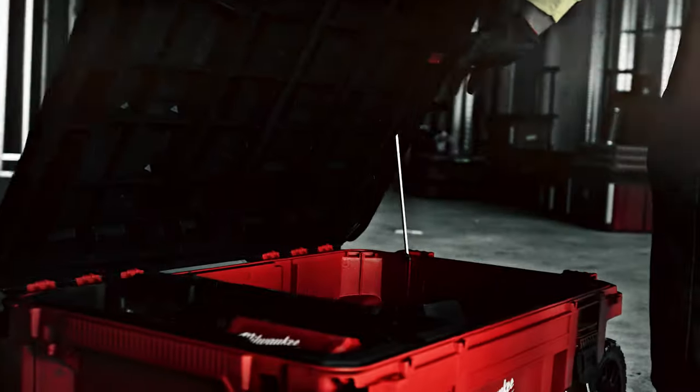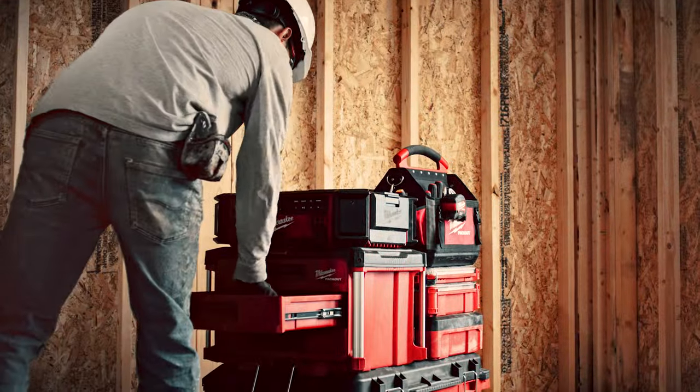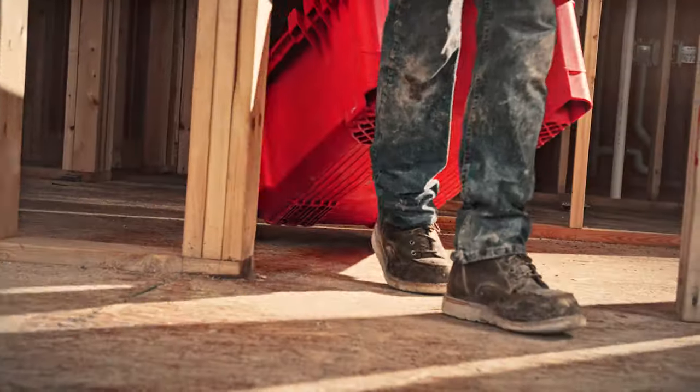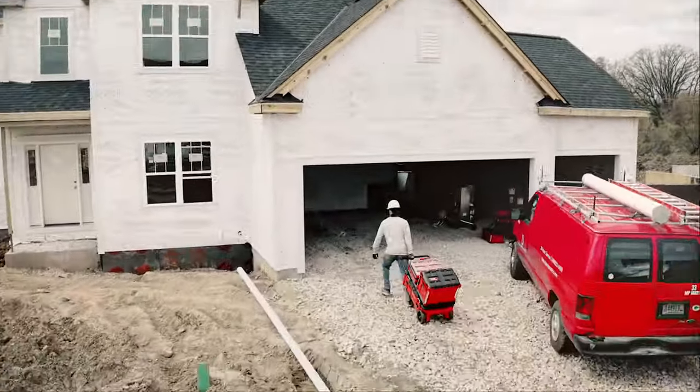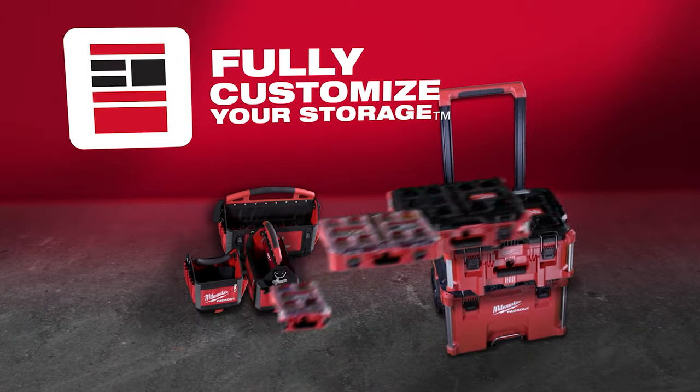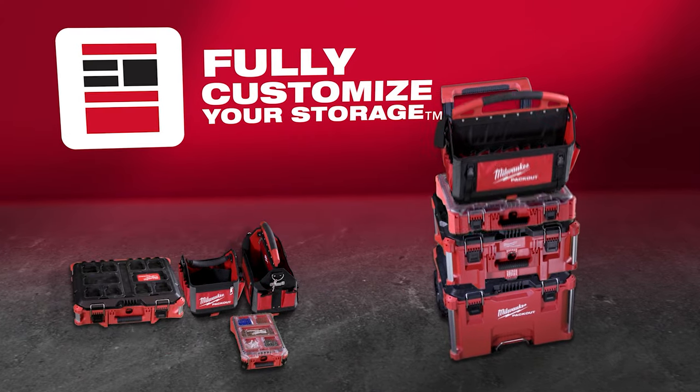Milwaukee Packout revolutionizes the way you transport, organize, and store your tools on and off the job site. Packout is the first system providing true modularity, allowing you to store and transport boxes, organizers, tool bags, and more in any configuration that works for you.